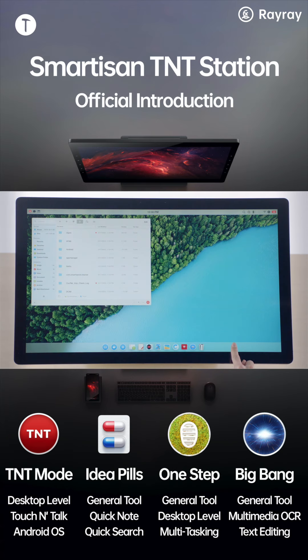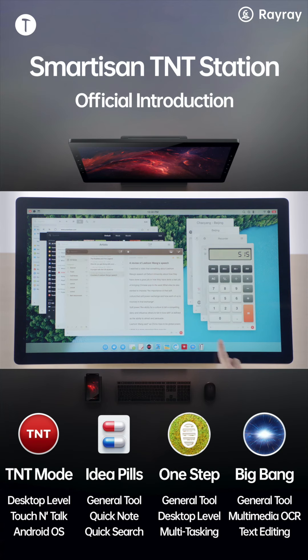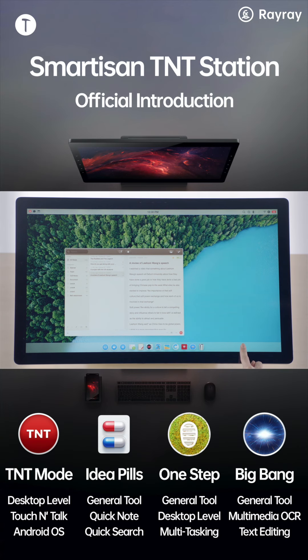File manager, weather, browser, clock, gallery, recorder, music, calculator, note — close others, mute. These are the voice commands available throughout the system.